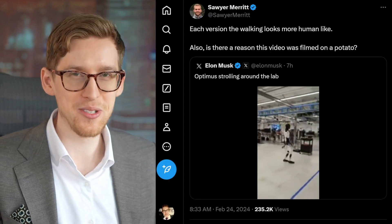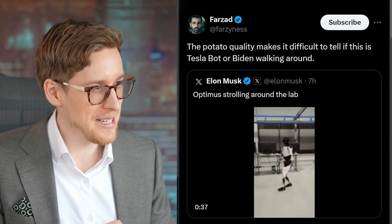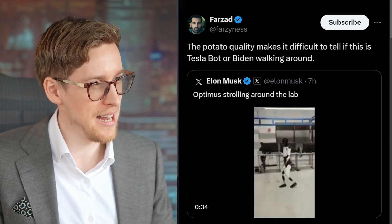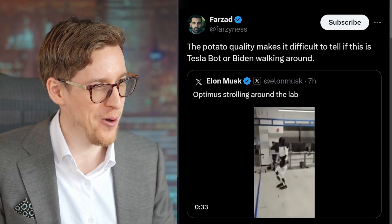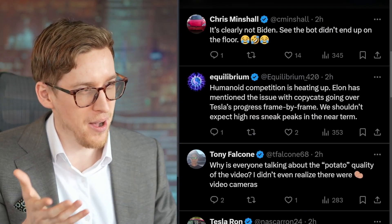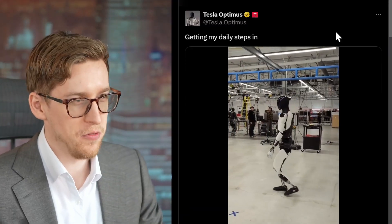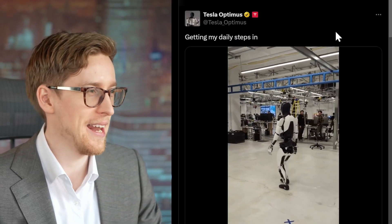By the way, it's not just me complaining about the low resolution of the video. Someone says the potato quality makes it difficult to tell if this is Tesla Bot or Biden walking around. Someone else says it's clearly not Biden because the bot did not end up on the floor.